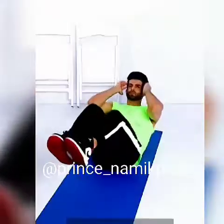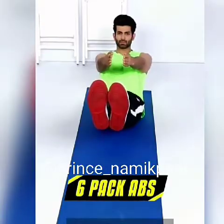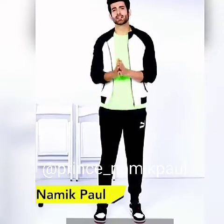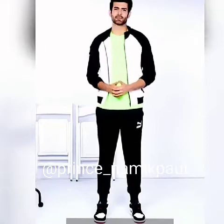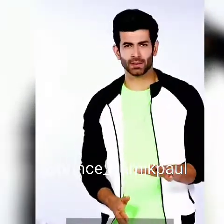Six-pack abs. Hey guys, this is Namik Paul. Today I'm going to share the secret of getting those killer six-pack abs. I'm not going to ask you to do a thousand crunches or promise some one-shot killer workout that will get you ripped in no time.